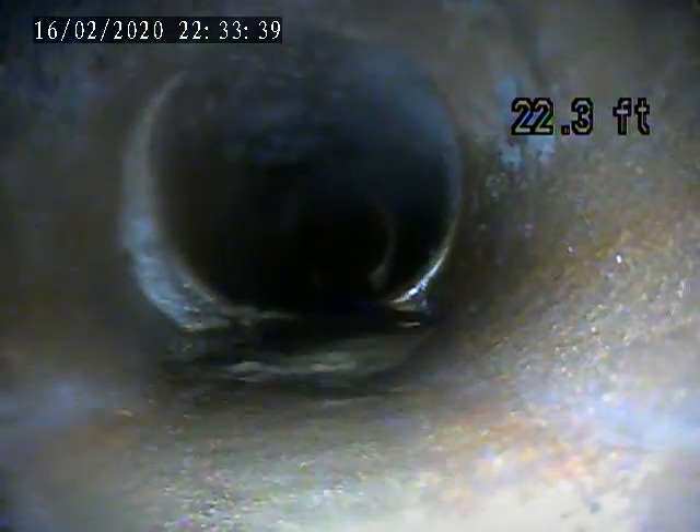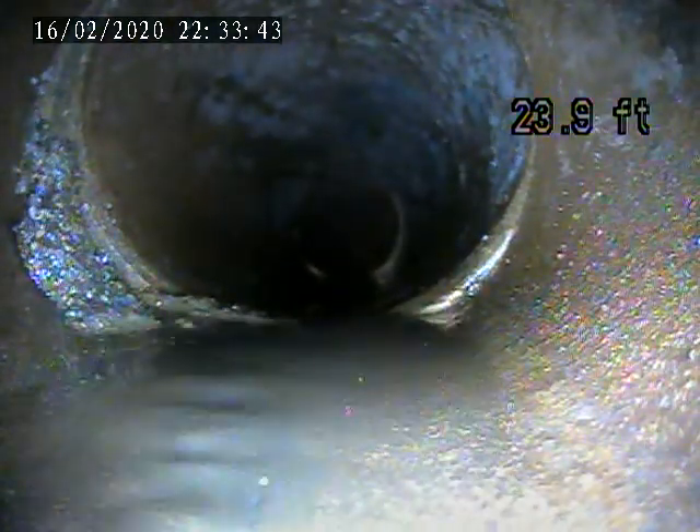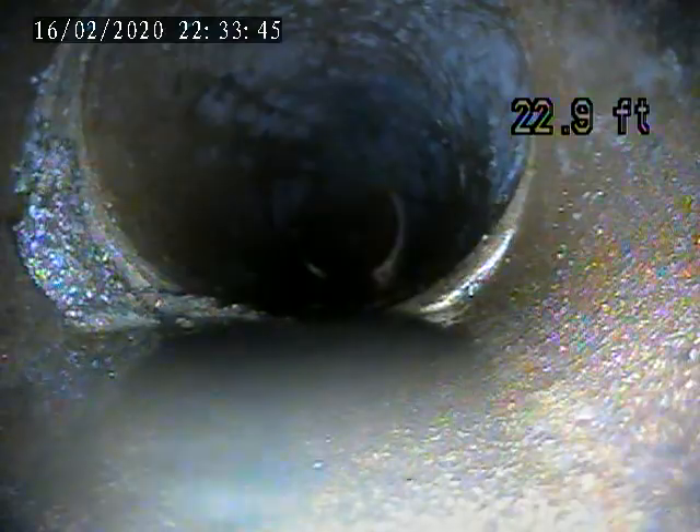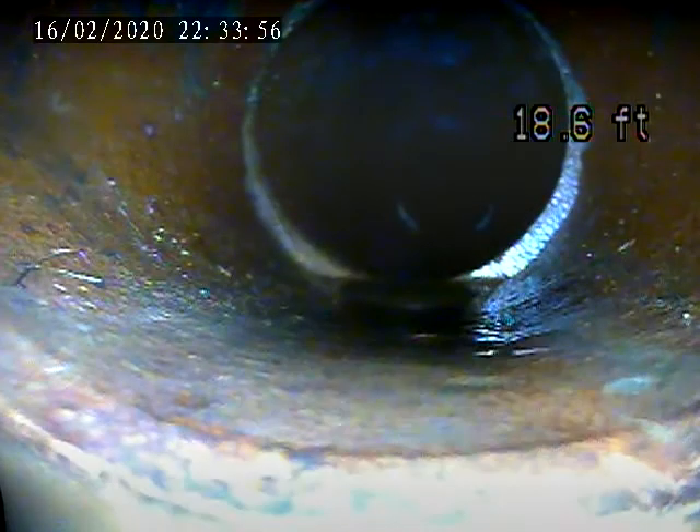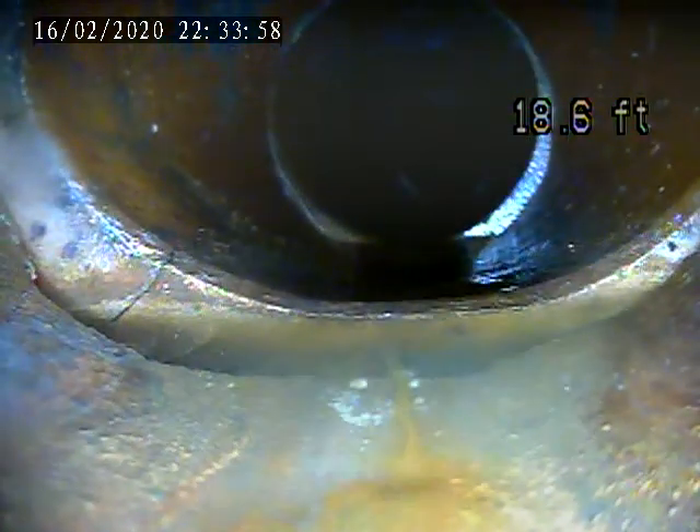Here's the debris buildup, but that's not going to be a worry. A little tiny offset. There's a little hairline crack here.